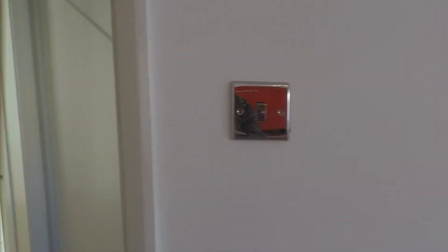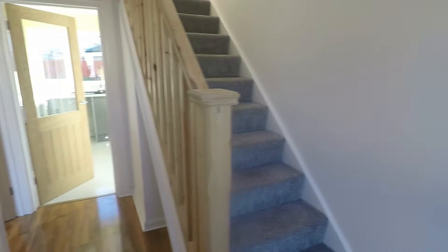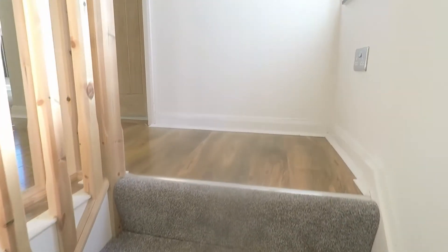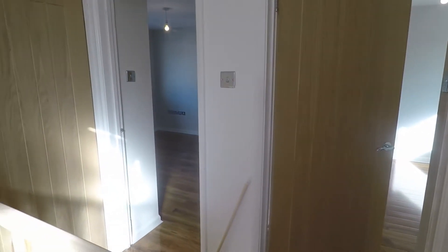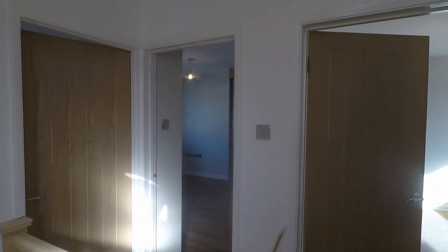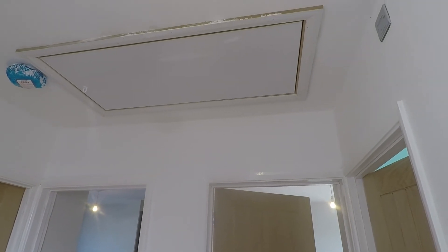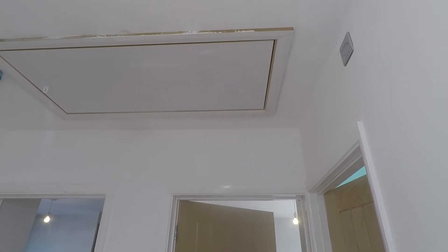Heading upstairs now, there is a nice bright modern hallway area with brand new carpet fitted on the stairs. The landing gives access to the bedrooms and family bathroom. There is also access up into the loft via a pull-down ladder, and it has been partly converted with a Velux window and power.